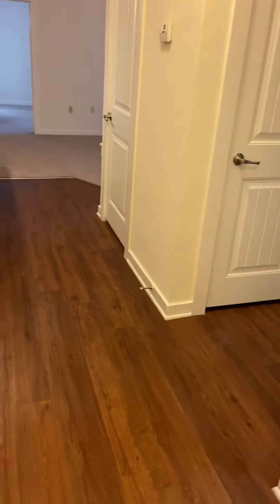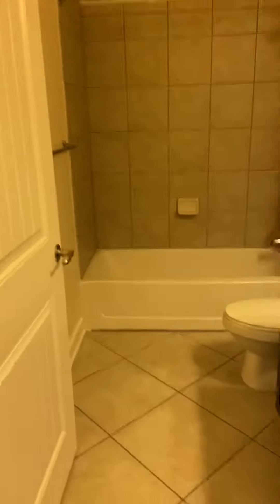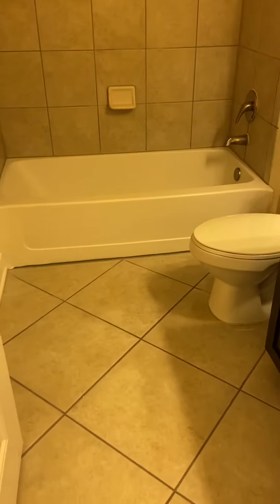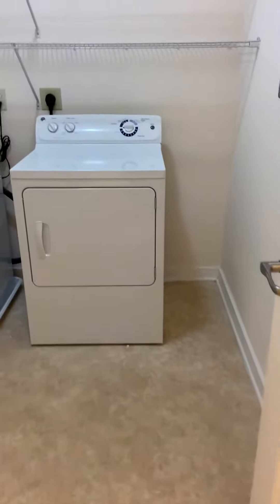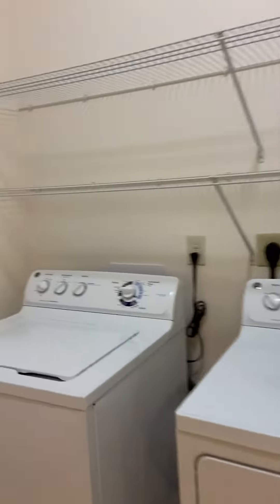As you walk in, nice wood flooring. To the right you have the guest bath — large tile floor, tile walls — into the laundry room. Nice utility space in here.